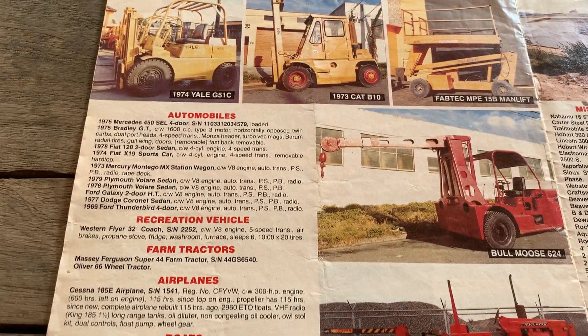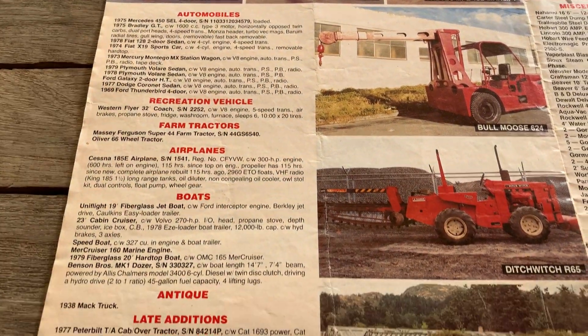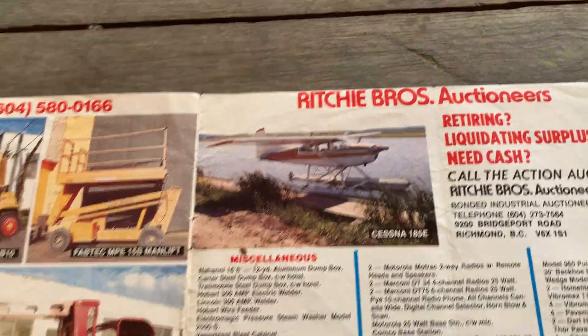Forklift — Bull Moose. Those were made here in Vancouver. Oops, now you know where I'm from — though I'm not from Vancouver, so shoot me if I say I'm from there.